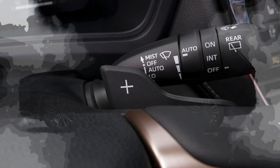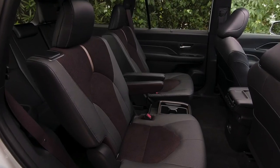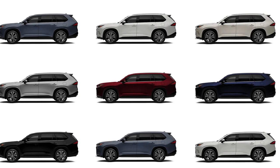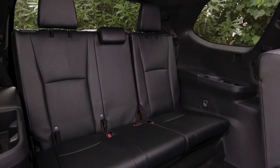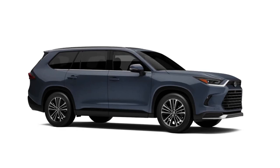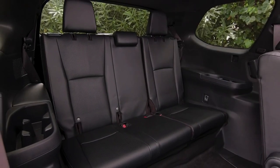Toyota will offer the Grand Highlander in XLE, Limited, and Platinum trim — no lowly or sporty entry-level model here. Base level standard equipment is impressive, including 18-inch alloy wheels, full leather seats, power adjustable and heated up front, and a power tailgate. Higher models add genuine leather and a panoramic moonroof.